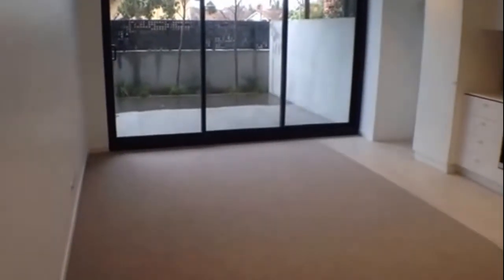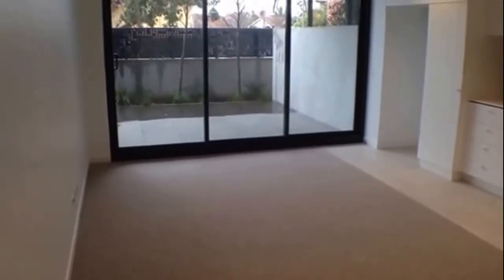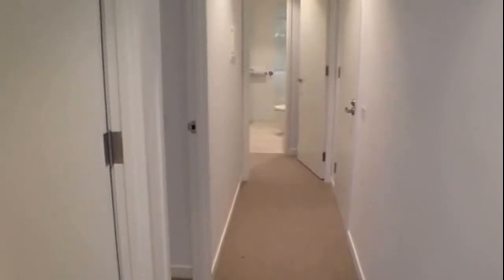Standing here in the living and dining room, also with the kitchen flowing out onto that rather large courtyard. Behind me we have two bedrooms and two bathrooms, following down the hallway, with good natural light coming through both bedrooms and really nice finishes in the bathrooms.